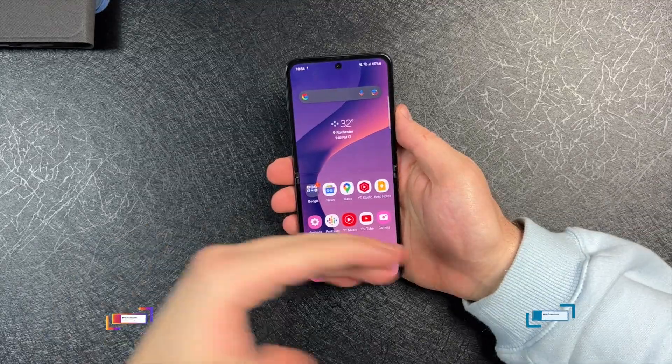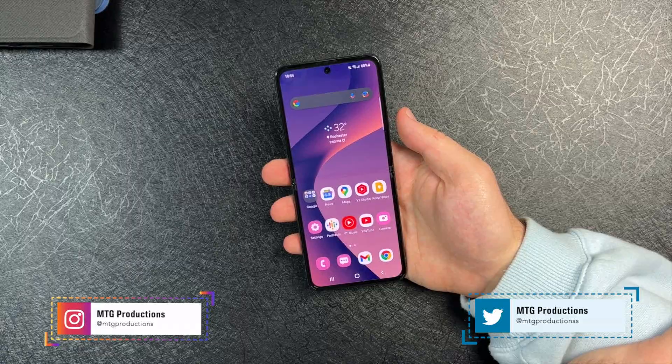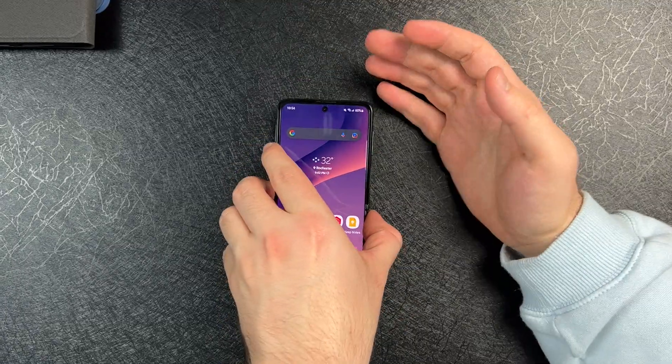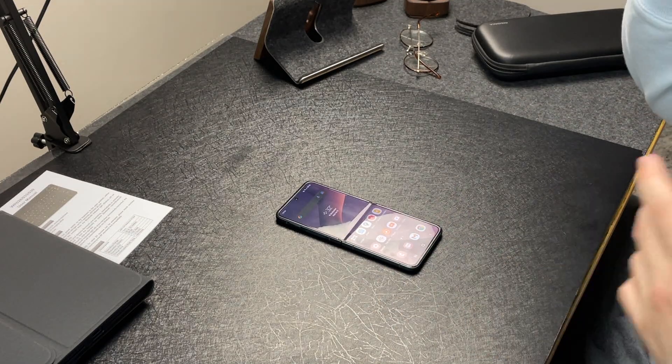So the Samsung Galaxy Z Flip 3. When the original Samsung Galaxy Z Flip and Z Flip 5G came out, those were around $1,400 to $1,500. And yes, it was a first-gen foldable, so I get it, but it was still quite expensive.